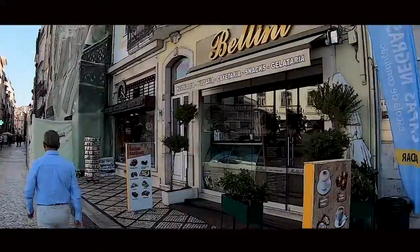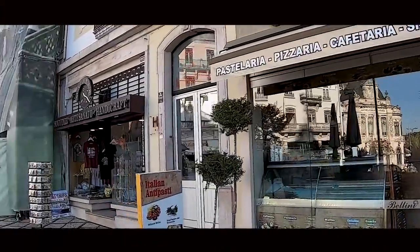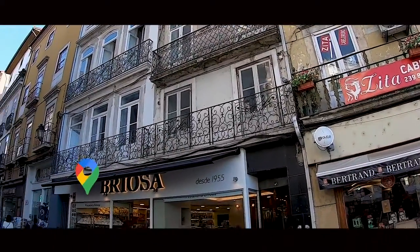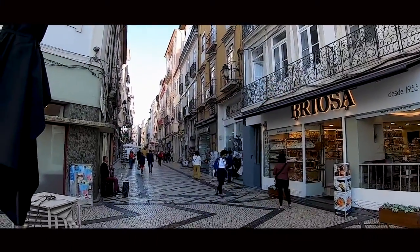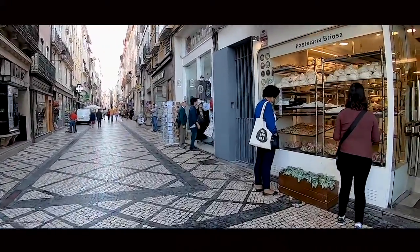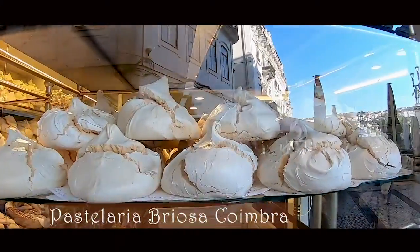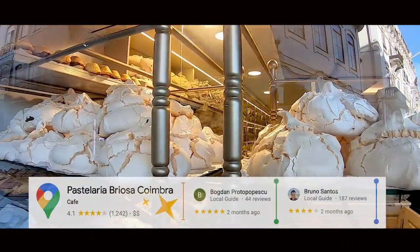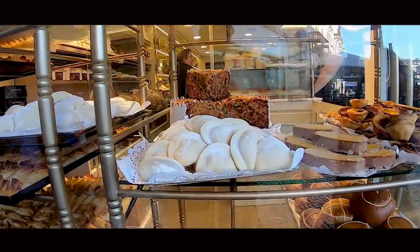When touring Portugal in general, make sure to always leave some room in your stomach because you'll come across countless padarias, which are bakeries, and they offer delicious sweet and salty snacks. It wasn't long in our exploration that Ellie had already found a bakery called Briosa. They had an intelligent display of treats on the street display, and we're convinced that it gets just about everyone walking in.